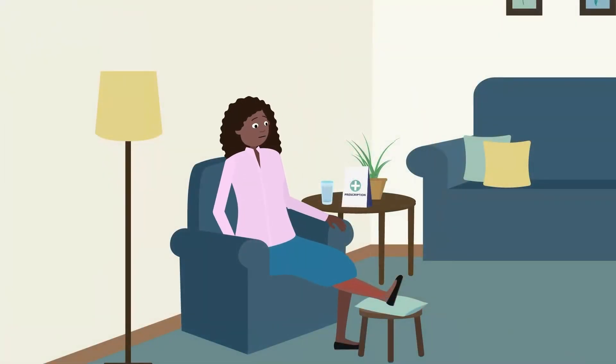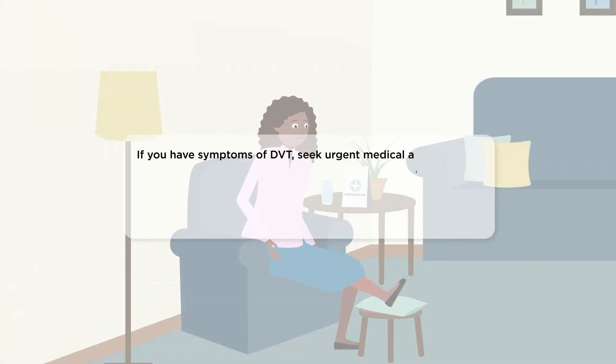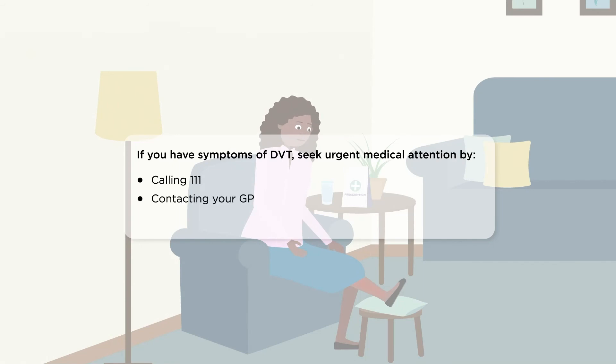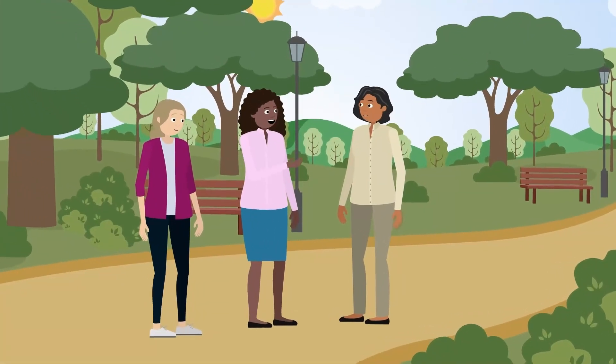DVT can be life-threatening, but it's preventable and treatable. If you have symptoms, seek urgent medical attention from 111, your GP, or A&E. The sooner treatment starts, the better the outcome.